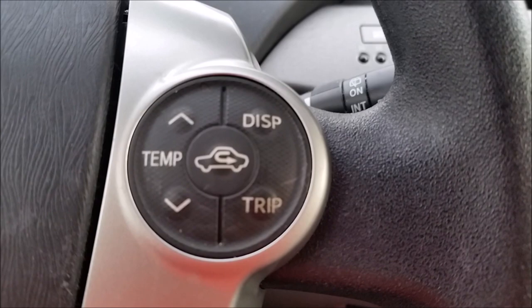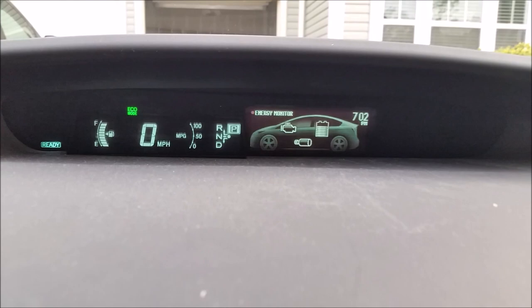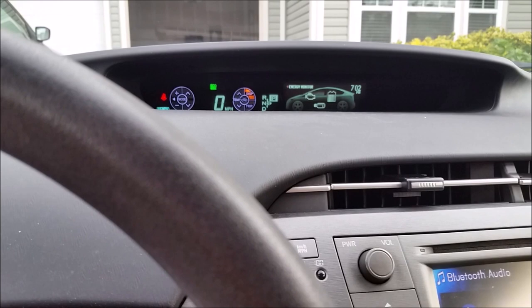There are two buttons: display and trip. Now, if your display is set on energy consumption or energy monitoring, you will not see your mileage when you click on the trip button. This is why you need to click on display and change it to hybrid system indicator. After that, click on trip.